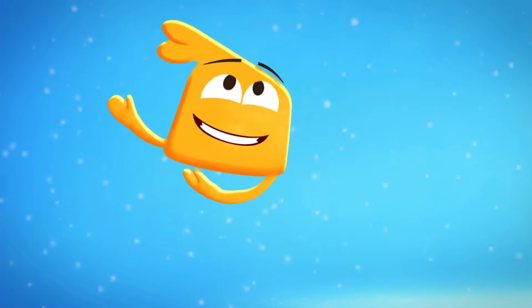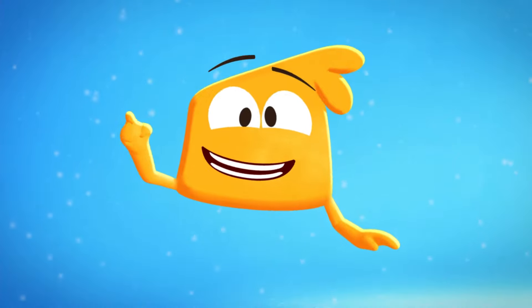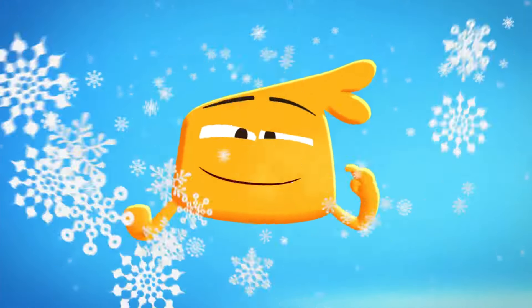Wow! Snowflakes! I love snowflakes! I have an idea! Let's make a snowflake out of paper!